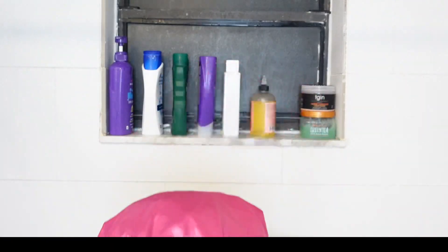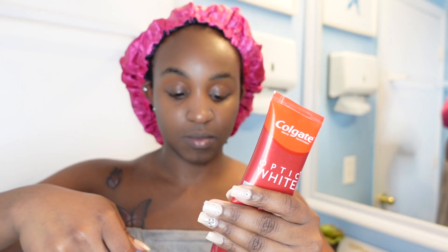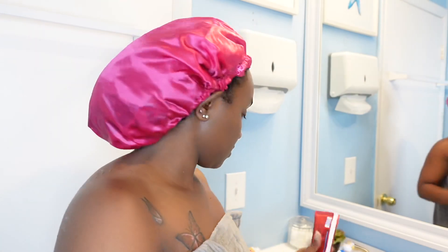Alright, we gotta brush those teeth because we can't show up to our sneaky link's house with our breath smelling like canned cheese, can we? No. So I got Colgate Optic White for the toothpaste — this is the best toothpaste ever, it made my teeth so much whiter. Enamel protection, like what? Get you some Colgate Optic White girl, it's worth it, I promise.